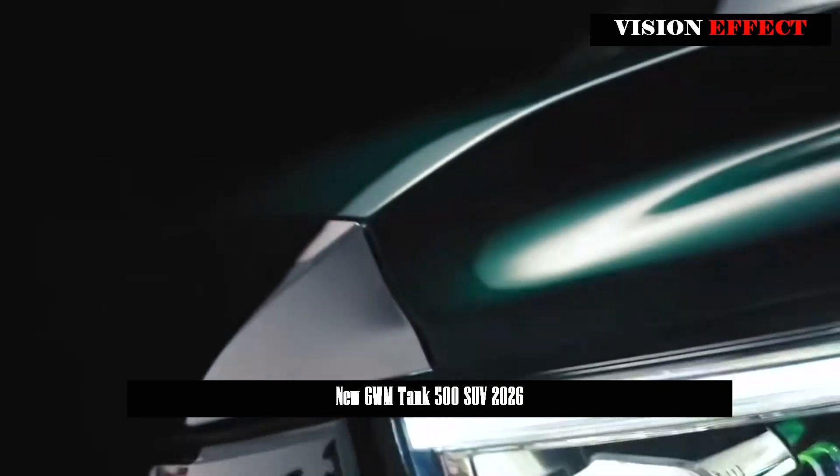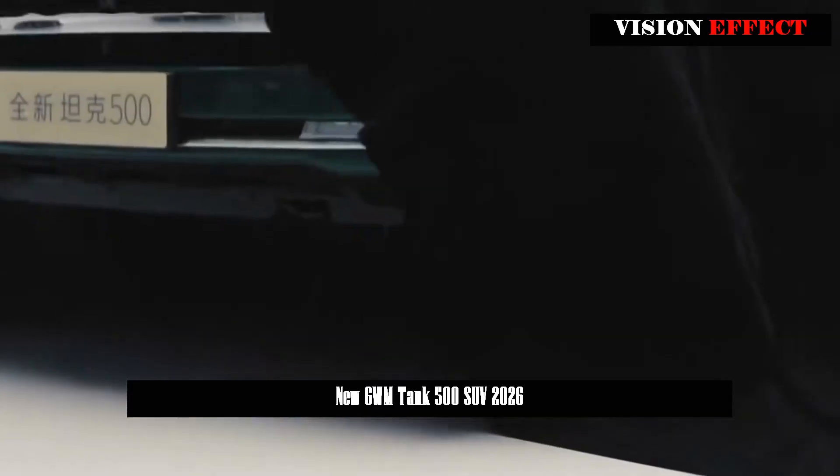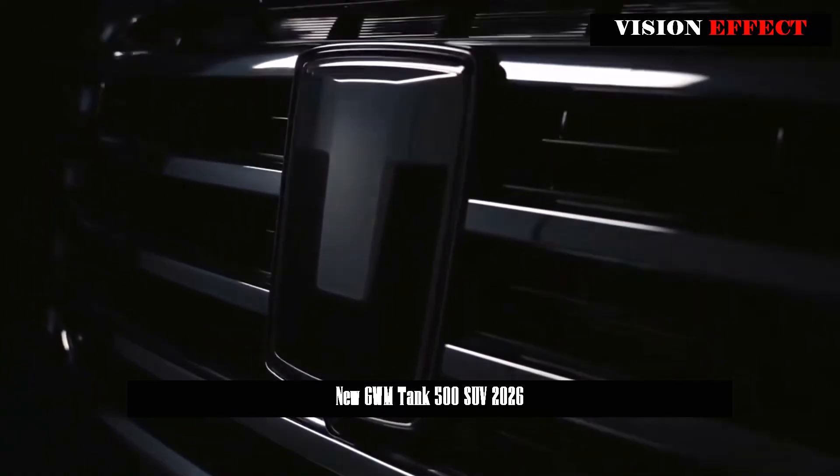The new energy version is equipped with a plug-in hybrid system consisting of a 2.0T engine and an electric motor, with a maximum power output of 185 kilowatts.